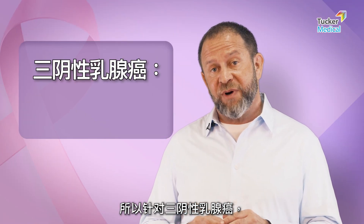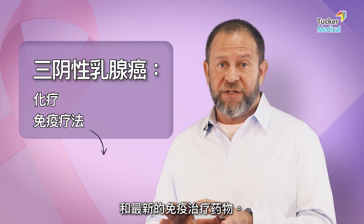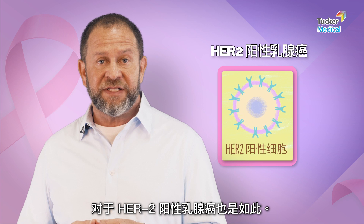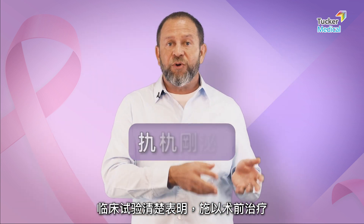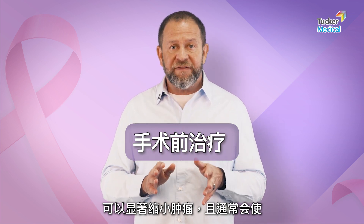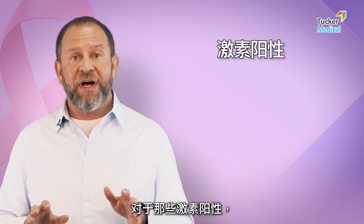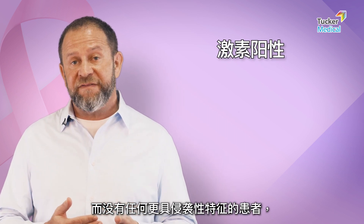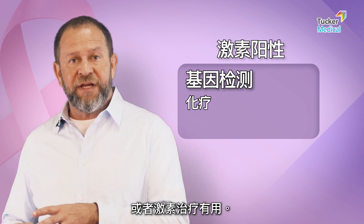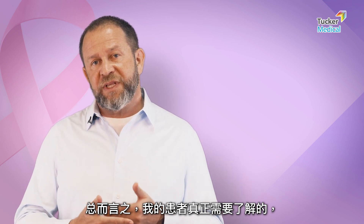For triple negative breast cancer, we often like to give chemotherapy and the newest immunotherapy drugs before surgery. The same is true for HER2-positive breast cancers — clinical trials have clearly shown that giving preoperative therapy is going to shrink the tumor significantly and often make the tumor completely disappear before surgery. For those patients who are hormone positive only without any of the more aggressive features, we have genetic testing that can help identify if chemotherapy is of value, or if hormone therapy alone is sufficient.